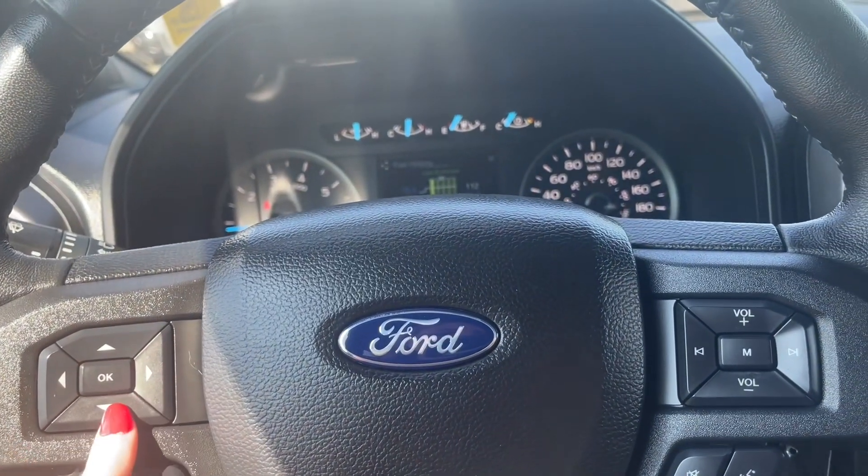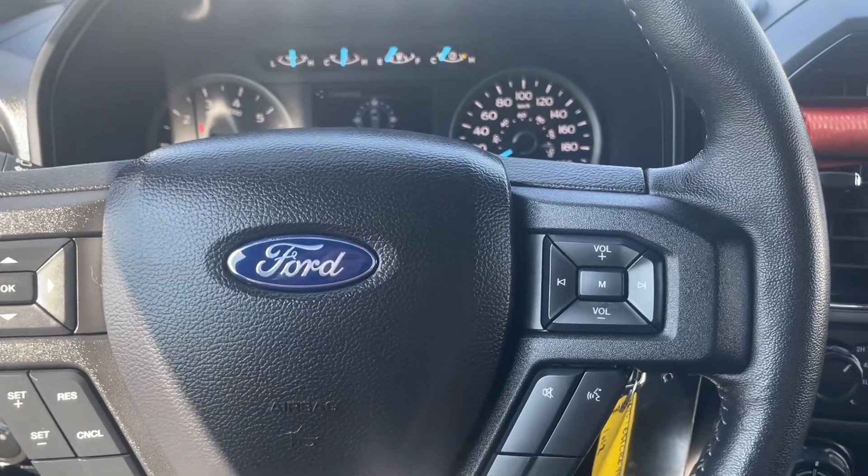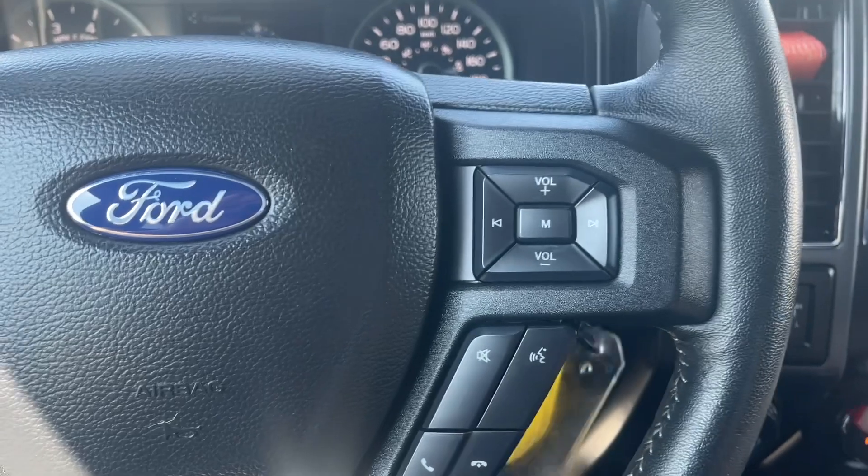On the right of the steering wheel you have your hands-free talk and dial, as well as your volume and tune settings for the radio.